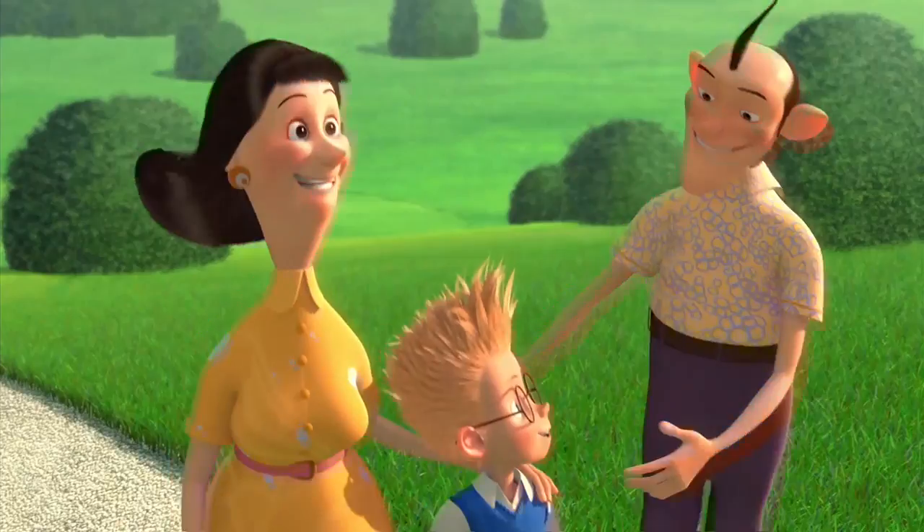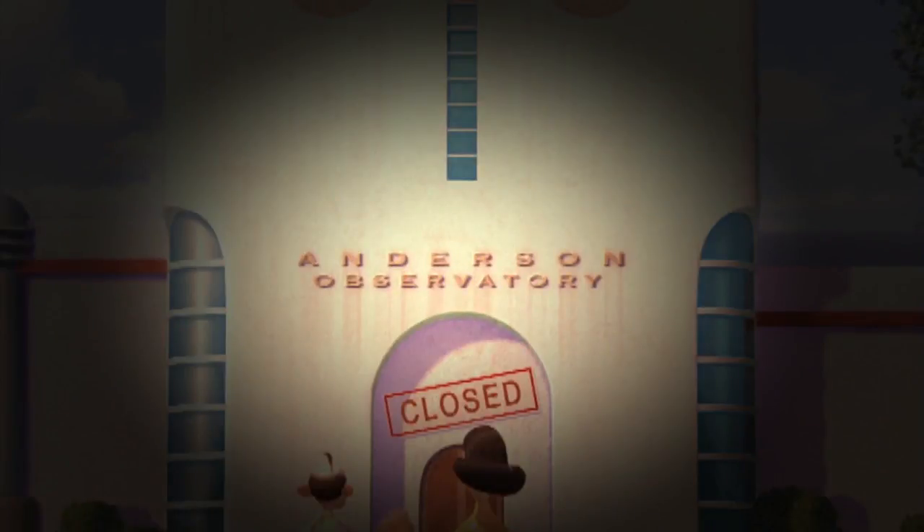If I was a director, I would always put myself into my own movies — and that's exactly what happened here. The Anderson Observatory is a nod to Stephen Anderson, the director of Meet the Robinsons.